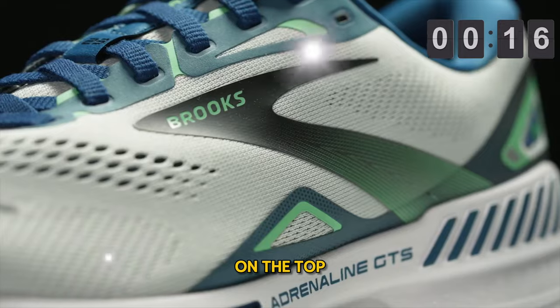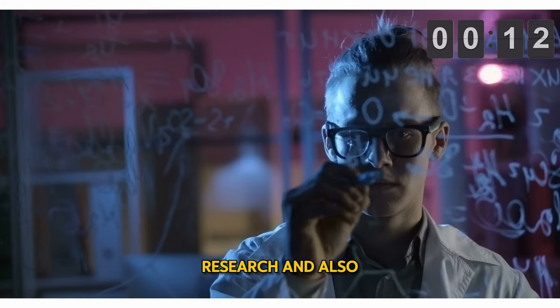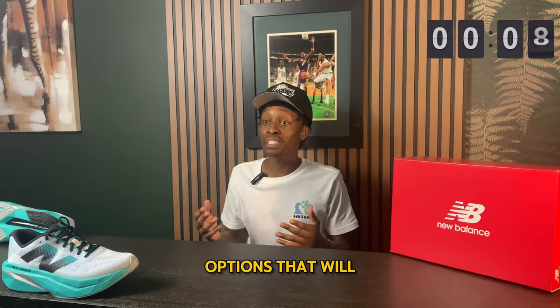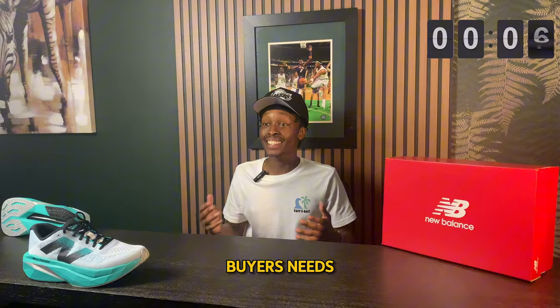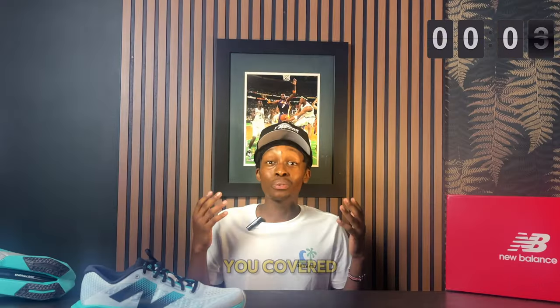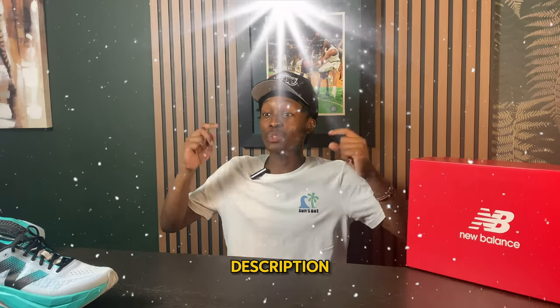Today's video is going to be on the top five best running shoes in 2024. Through extensive research and testing, I went ahead and got a bunch of different options that will fit all types of buyers' needs — whether it may be price, performance, or whatever the case may be. All the shoes mentioned in this video will be linked down below in the description.